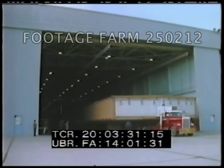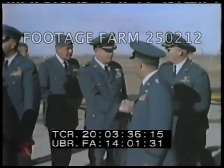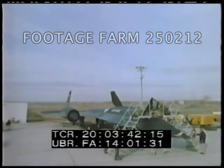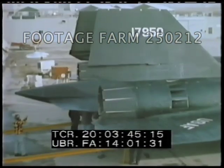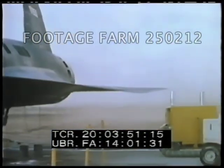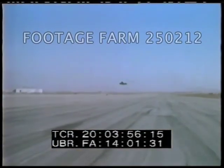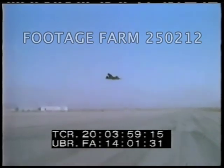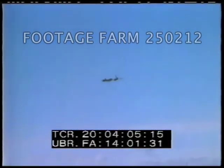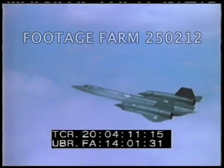The convoy delivering the first airplane arrives at the flight test facility. This new member of the family of Blackbirds made its debut just 22 months after go-ahead.